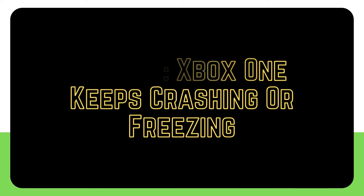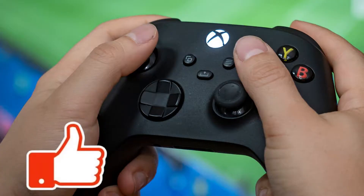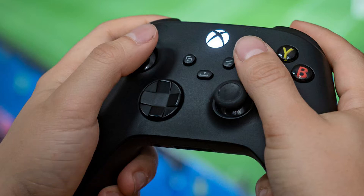Some Xbox One users may experience random or persistent freezing. This video was made with this issue in mind, so if the problem occurs sporadically or all the time on your Xbox, make sure to try all the solutions we cover here. The first step is to figure out what's causing the problem, considering several aspects. These are the troubleshooting steps and solutions that you must do.